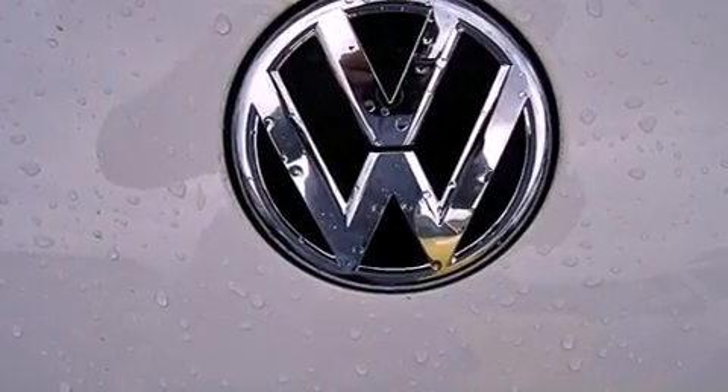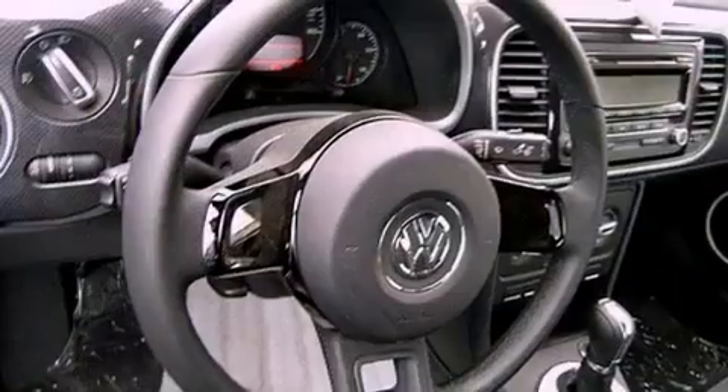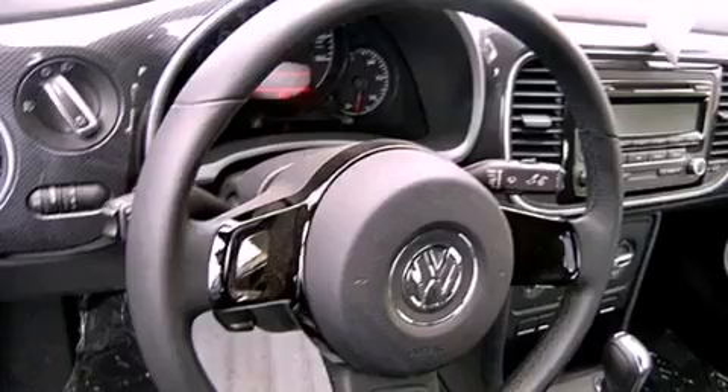Air conditioning, cruise control, heated side-view mirrors, front fog lights, tinted glass, an anti-lock braking system, a passenger side airbag, and a rear spoiler.